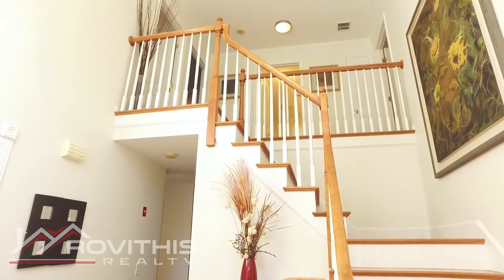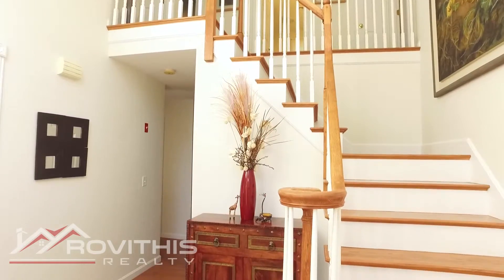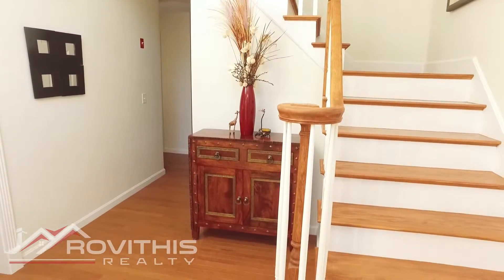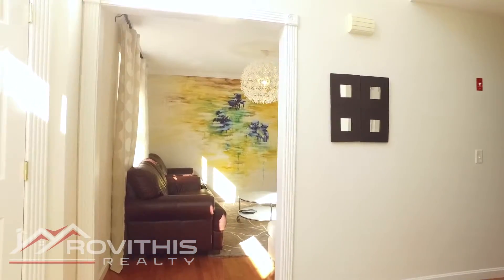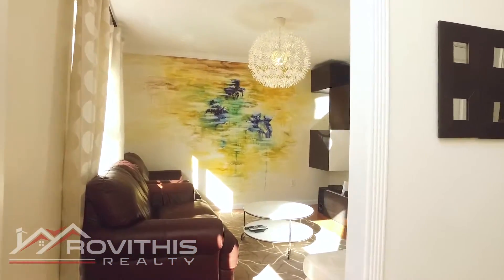An open floor plan welcomes guests from larger gatherings to intimate dinner parties, showcasing engineered hardwood flooring, expert lighting, and a cathedral ceiling in the living room.